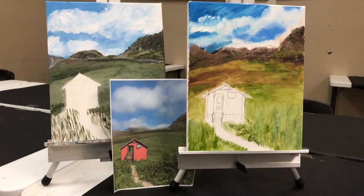The one on the left is working in acrylics, and the one on the right is oil. Correct.